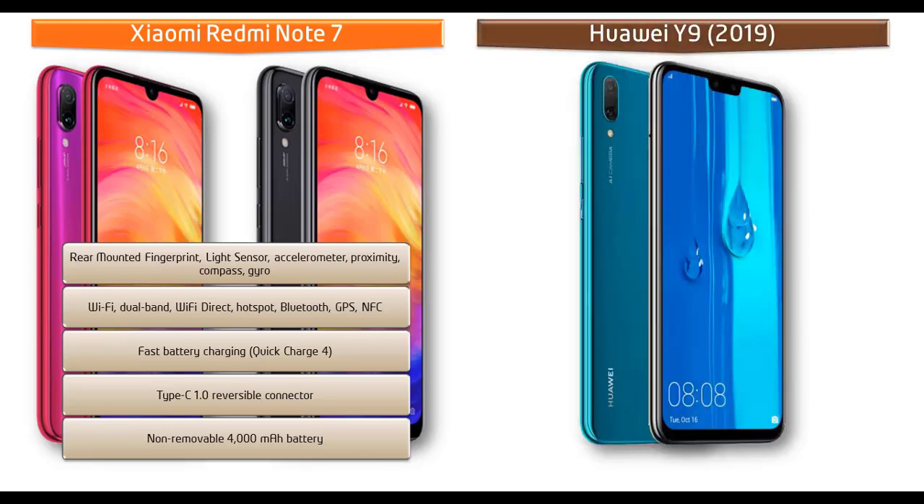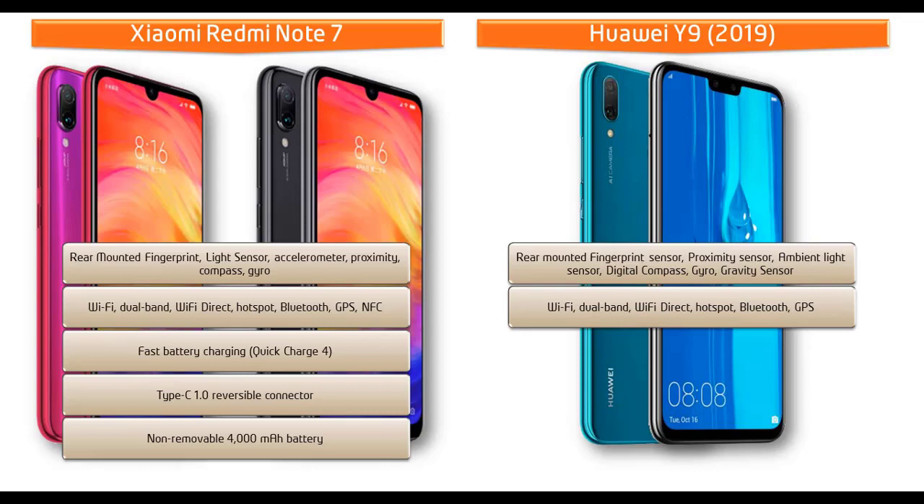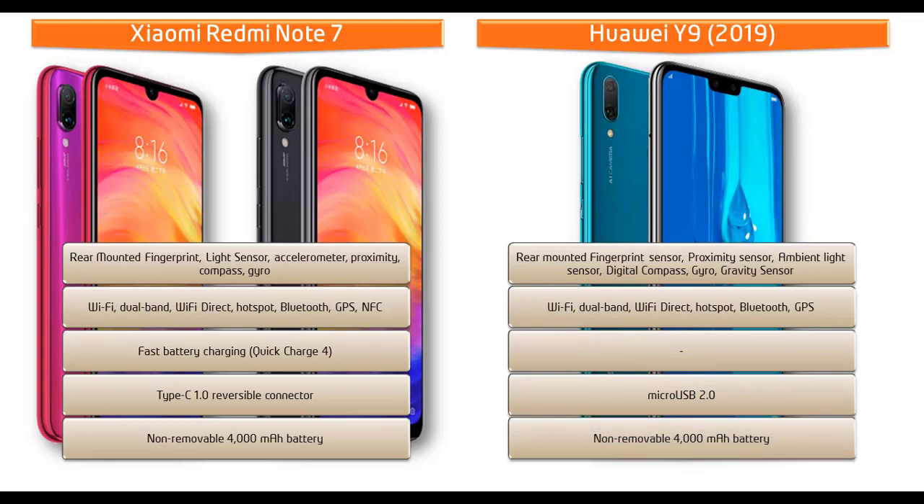The Huawei Y9 fingerprint scanner is placed on the back panel. It comes with sensors like ambient light sensor, digital compass, proximity, gravity sensor, and gyro. Connectivity includes Wi-Fi, dual-band, Wi-Fi Direct, hotspot, Bluetooth, GPS, and micro USB 2.0. This phone is also powered by a 4000 mAh non-removable battery.